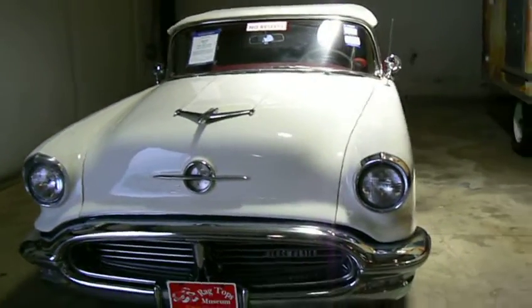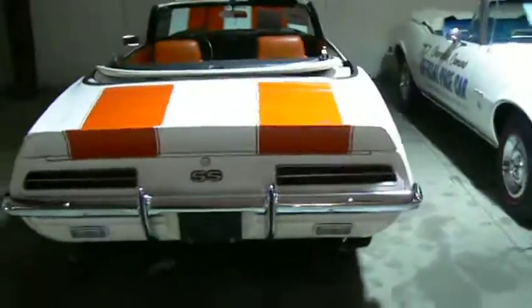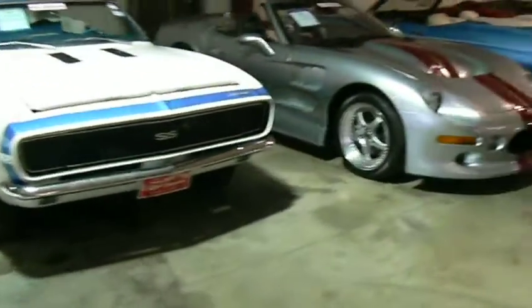56 Oldsmobile 98 convertible. Chevrolet Camaro convertible — maybe a 69. Yep, 69. This one's parked backwards, I don't know why. A 67 Camaro convertible.